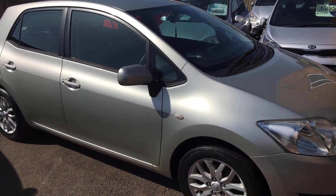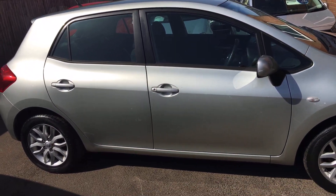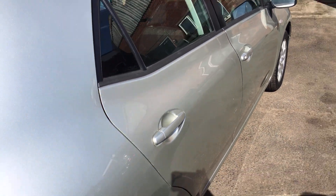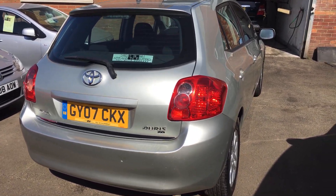All our cars are serviced, come with a brand new MOT, a three-months parts and labour warranty, and an HPI certificate that tells you this vehicle has not been involved in any accidents resulting in total loss of claims, and there is no outstanding finance.